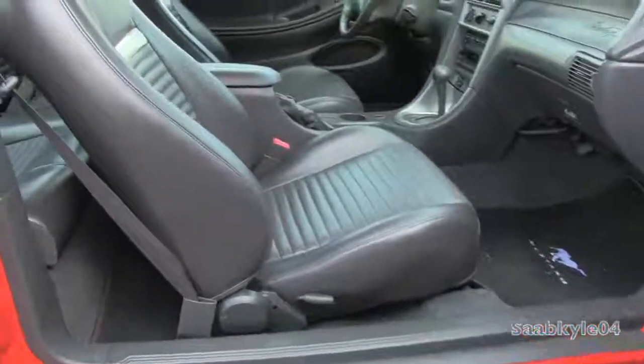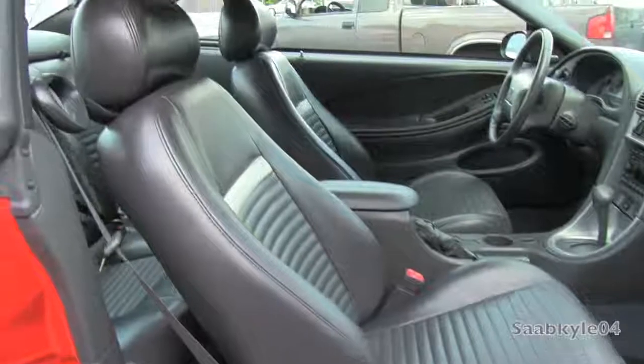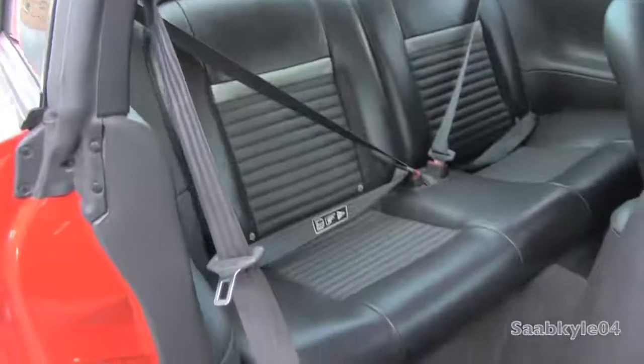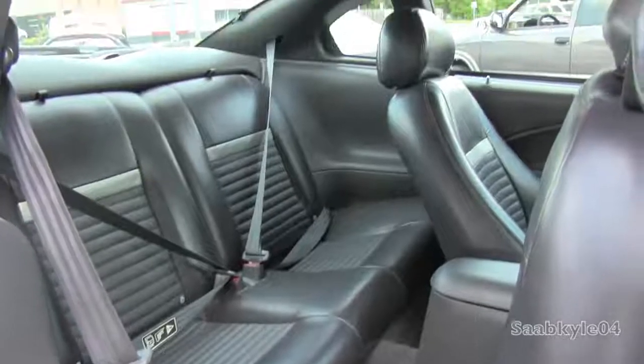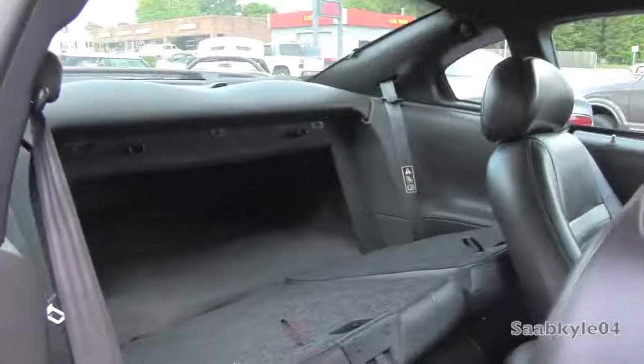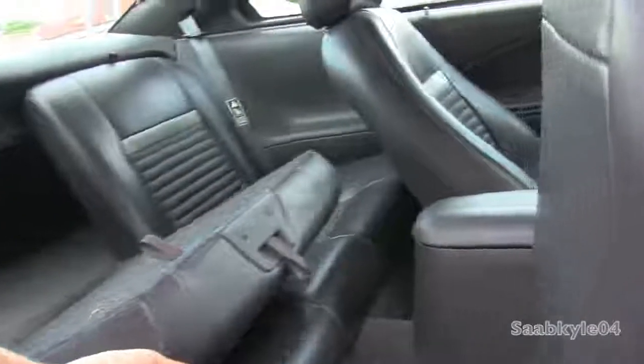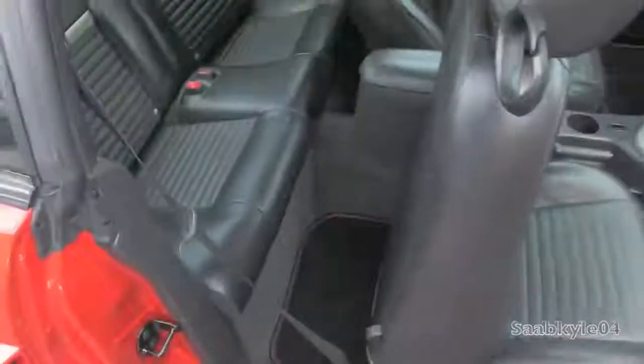The passenger seat is fully manual. There are also two little straps up top that allow you to fold the seats down if you need a little bit more cargo space. As far as getting in the back, as you'd expect in some of these older Mustangs, the rear seat is pretty limited. Taller passengers probably aren't going to want to sit back here. I'm about 5'10" and my head's kind of cocked to the side and I don't really have any leg room.